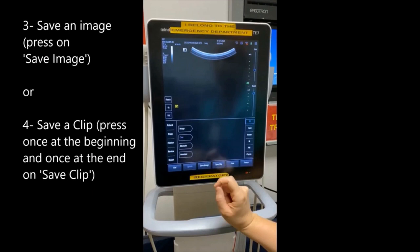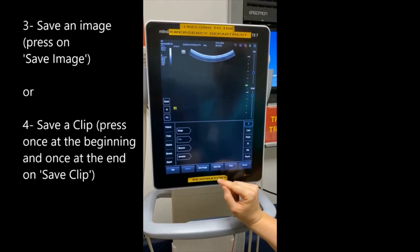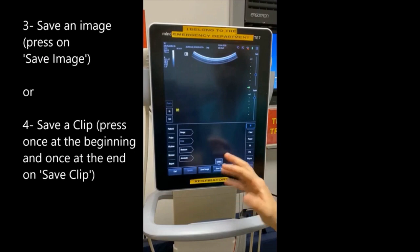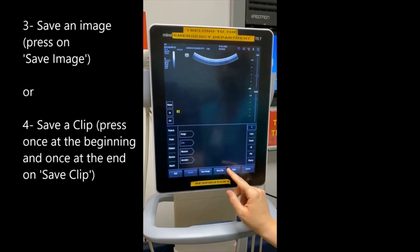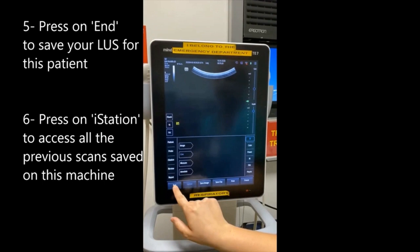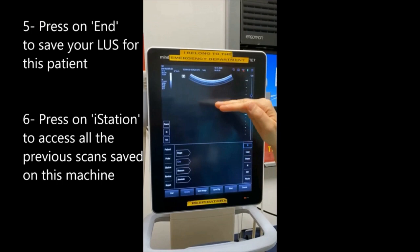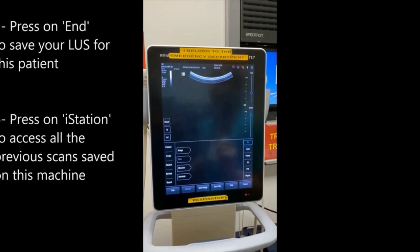You can save one image of your scanning by pressing once on the save scan button, or you can save a clip. To save a clip, press once — it is now recording. Once you are satisfied with your clip, usually within five to ten seconds, press again on the button and it's saved as a clip. To end the scanning session, confirm you want to end the current exam, then press done. You can press on the eye station to see all the last ultrasounds performed with this machine.